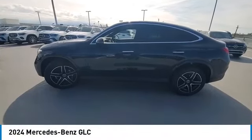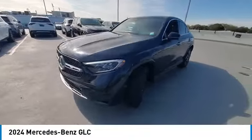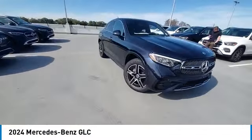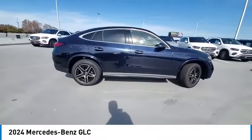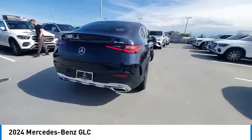We are pleased to show you the 2024 GLC. The Mercedes-Benz GLC sets the bar for the luxury SUV — a midsize SUV that's all lean muscle and has a roomy new cabin full of style and substance. This vehicle has less than 100 miles.